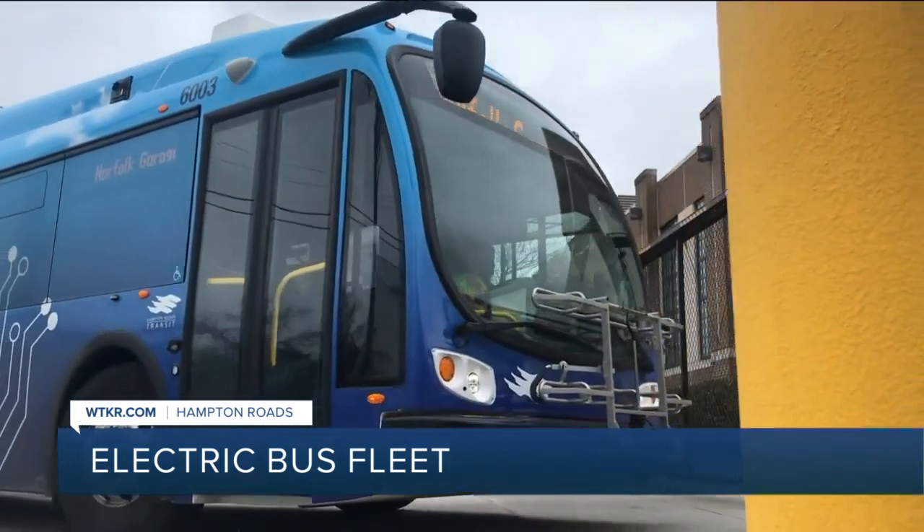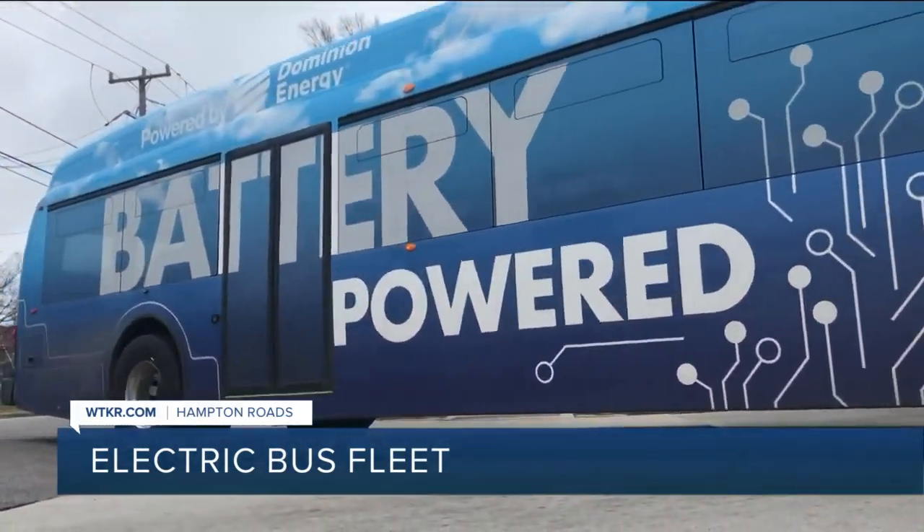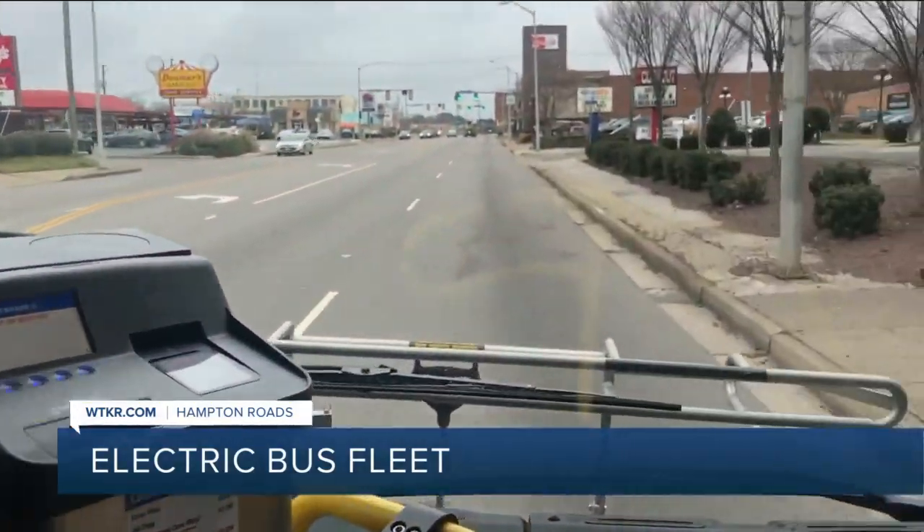Electric buses are the newest addition to the Hampton Roads Transit fleet — a long time coming. Reporter Julio Avila took a ride on one and explains their benefits. This is Hampton Roads Transit's new Proterra electric bus, and it's HRT's hope to deliver greater reliability and reduced maintenance.